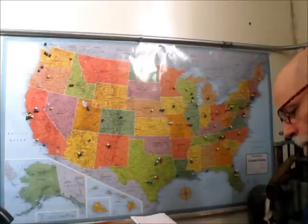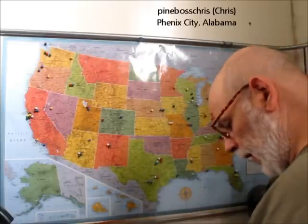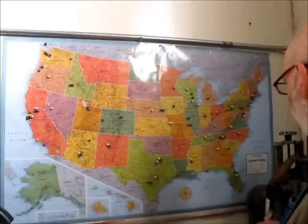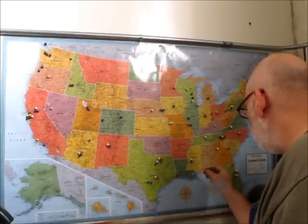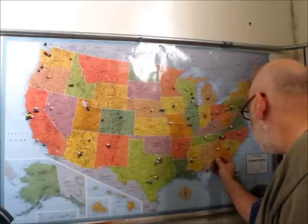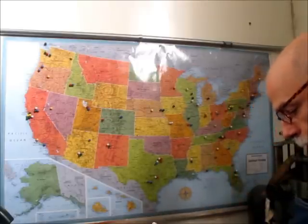Then we've got Pine Boss Chris, and he's in Phenix City, Alabama — that's spelled P-H-E-N-I-X. Phenix City is near Columbus, right on the border with Georgia there. All right, that's for Chris, Pine Boss Chris.